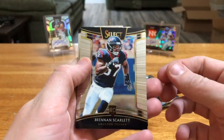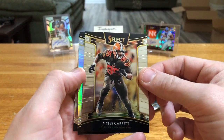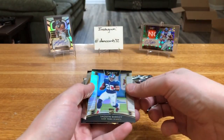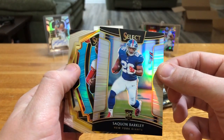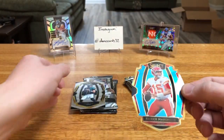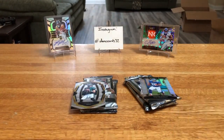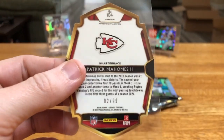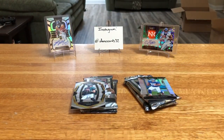Here we go. Brennan Scarlett. Miles Garrett. Silver is going to be a rookie — silver Saquon! We got a die cut right behind that. Can we get Saquon back to back? Blue Patty Mahomes — haha, nice! I think this one's a little bit higher numbered if I recall. What's that guy at? Two of 99. Awesome. And the Saquon silver.